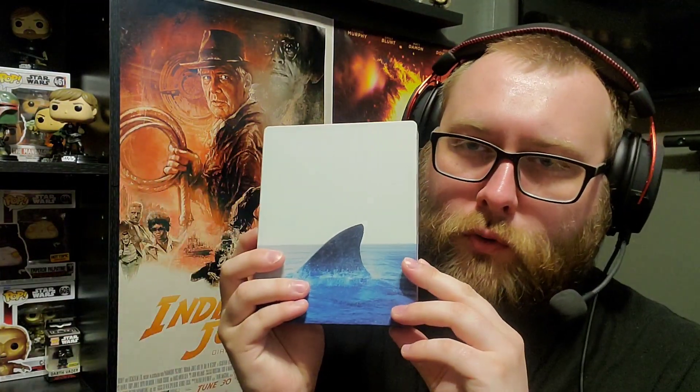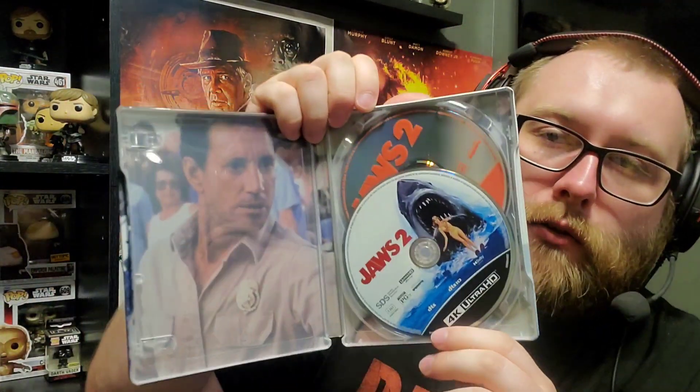The final steelbook we're talking about is Jaws 2. I haven't watched it yet — I've only seen the first Jaws, which is probably in my top 20 movies. It's a great movie and could potentially be Spielberg's best film. Jaws 2 isn't directed by Spielberg, but the score is by John Williams and Roy Schneider returns. Looking forward to seeing it, though I haven't heard much about the transfer.